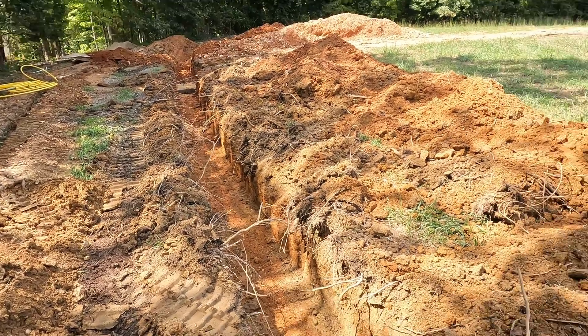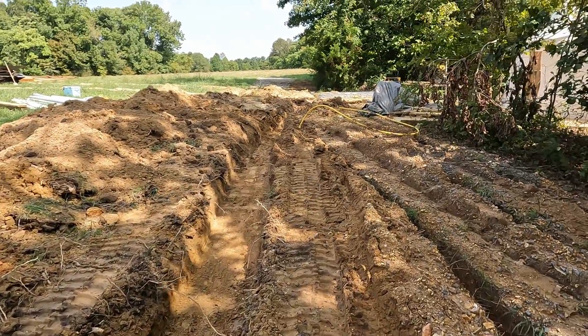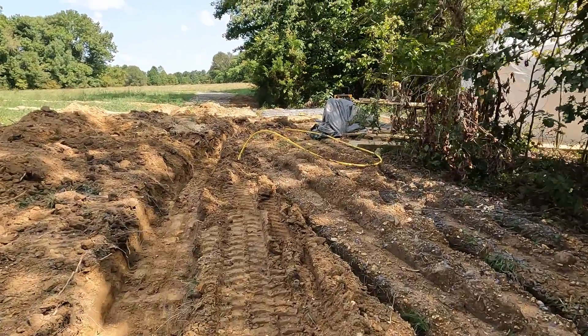We got a trench dug all the way from the septic tank to dome number one and dome number two. So we are good to go. This is a huge deal because then we can run the pipe that goes underneath of it, fill it in, and then we can start grading and graveling this whole area so that we can park cars back here and make it nice and pretty for everybody that's coming to stop by.